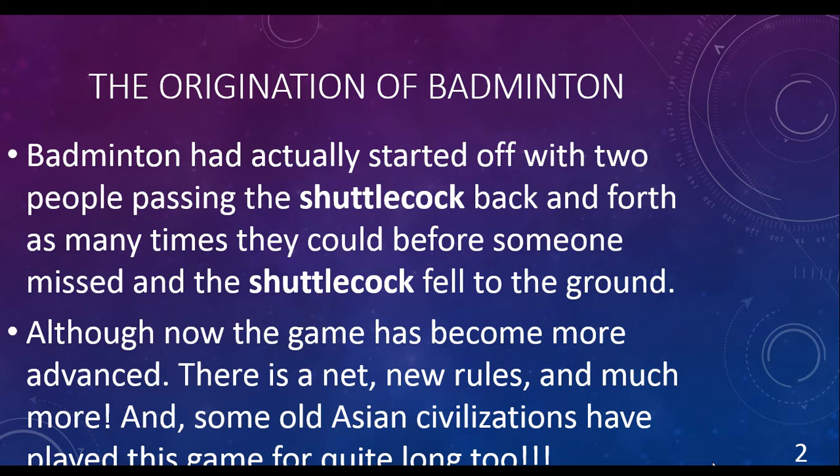Although now the game has become more advanced — there is a net, new rules, and much more. And some ancient civilizations have played this game for quite a long time, too.